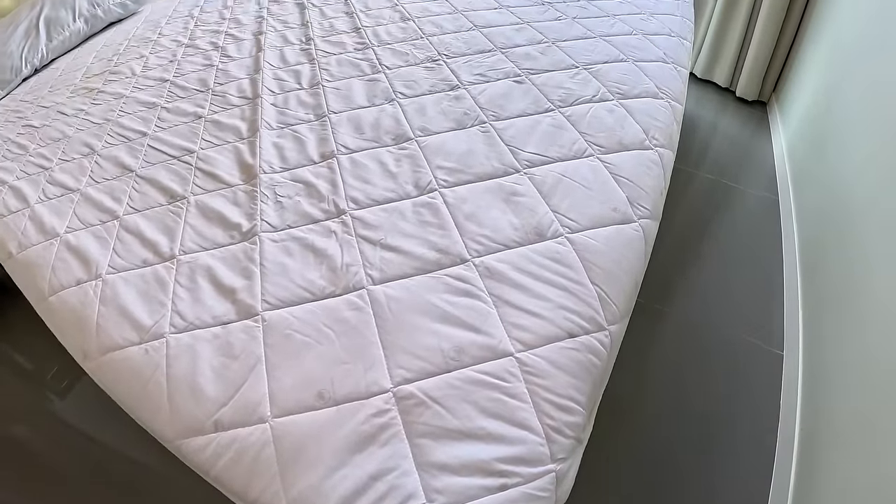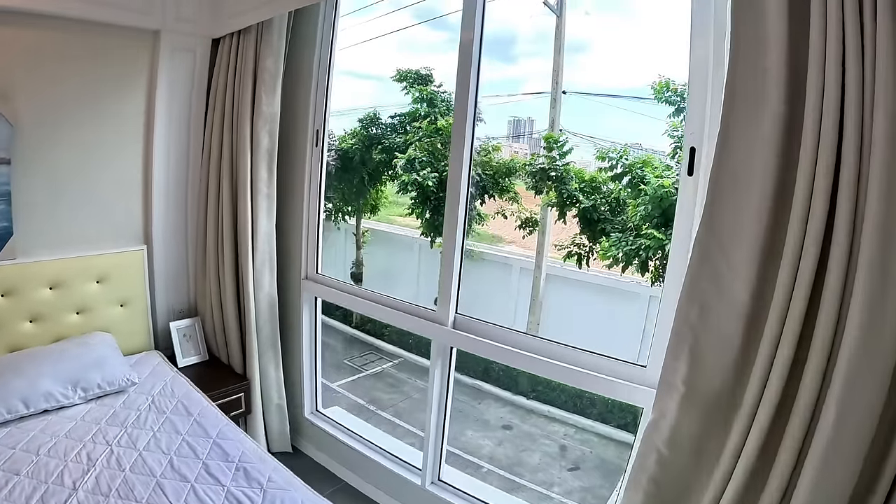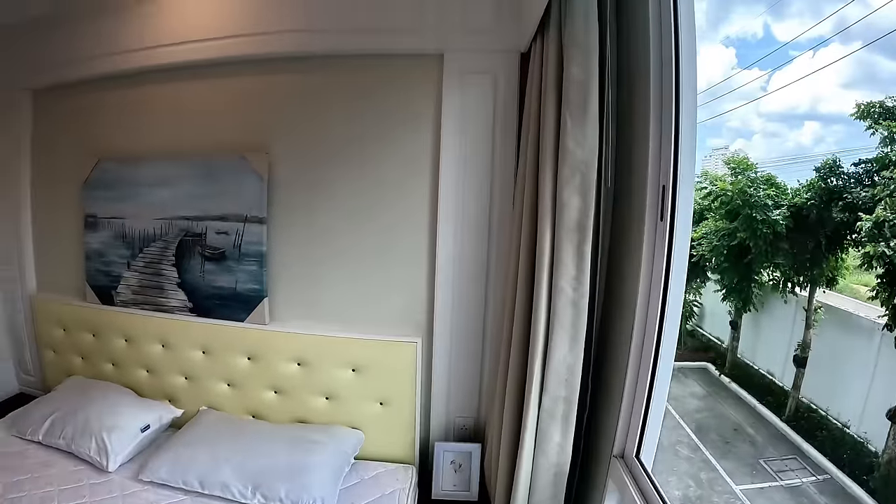That's just a dust mite cover, but you can buy mattress toppers at Big C, Lotus, or even online.